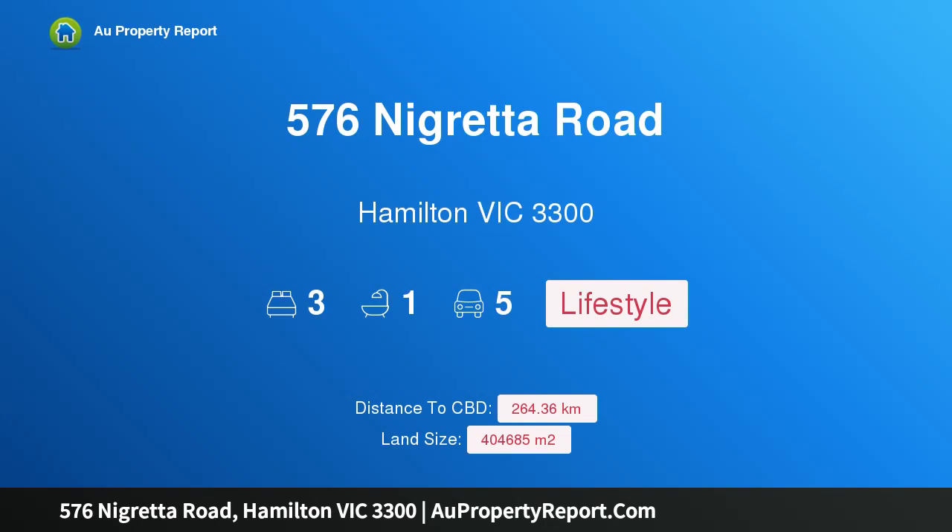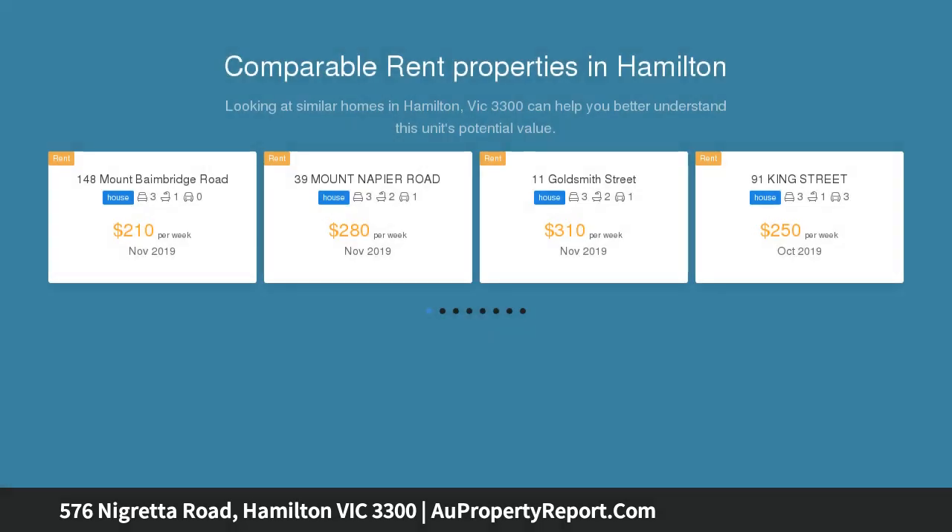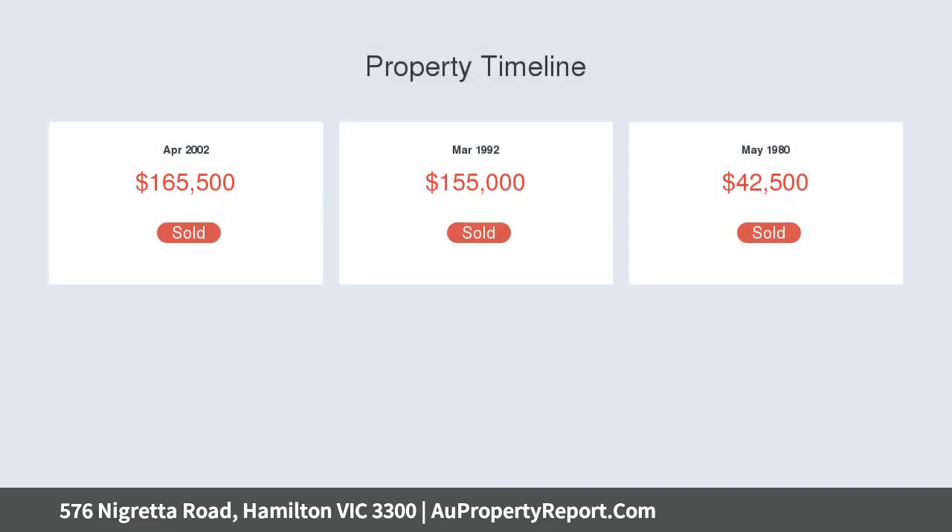I am glad to introduce property 576 Nigretta Road, Hamilton, Victoria 3300 — rural acreage close to town. Phone inquiries, please quote property ID A23379. Quiet location with house and outbuildings set back from the road, about a 10-minute drive from Hamilton.